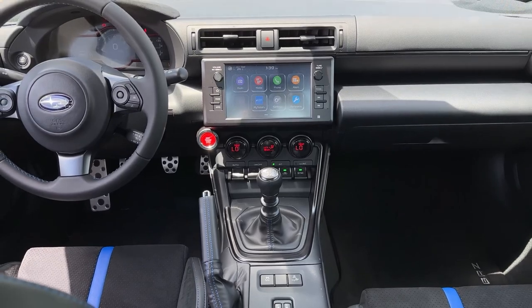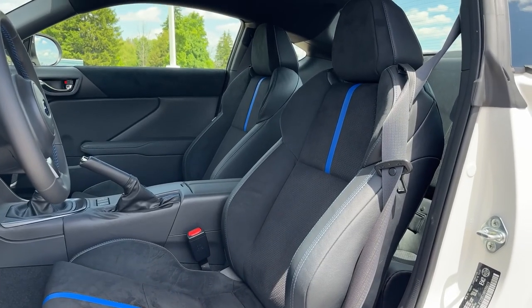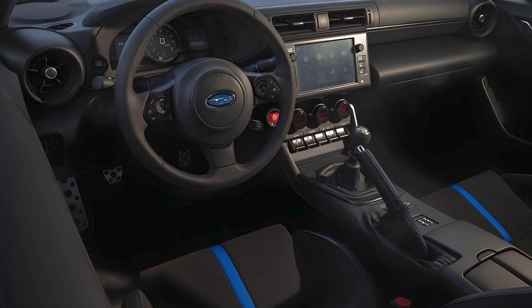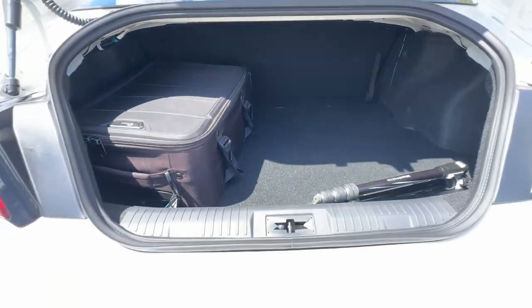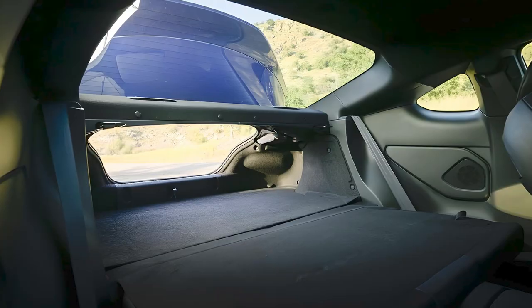Inside, the BRZ sports a driver-centric design with a two-plus-two seating configuration and a sporty aesthetic with modern technology. A pair of heavily bolstered front seats look to keep passengers securely in place during hard cornering. Cargo space is where the BRZ crushes the Miata — its folding rear seats allow owners to haul up to four full-size wheels and tires between the trunk and the cabin.